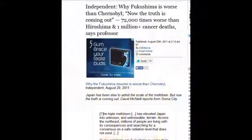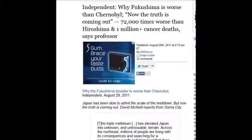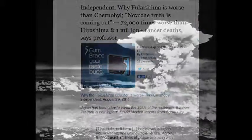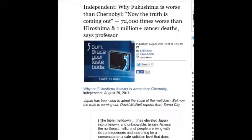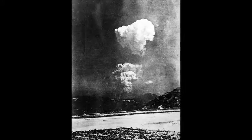The Independent wrote about why Fukushima is worse than Chernobyl. The truth is coming out: it's 72,000 times worse than Hiroshima — the equivalent of 72,000 Hiroshima bombs. Wrap your mind around that.